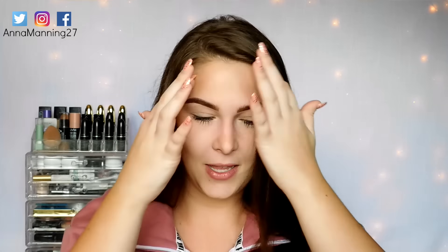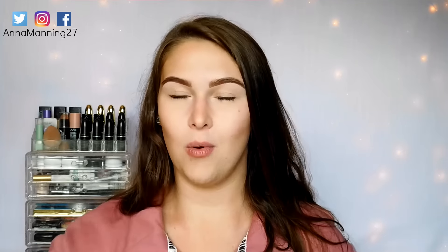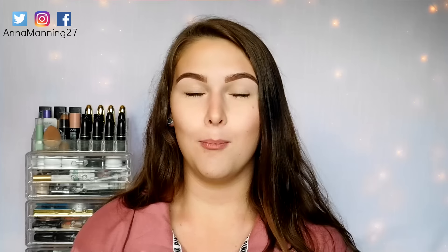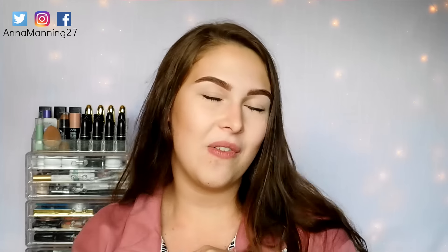Hey guys, welcome back to my channel. Yes, we are having another giveaway here on my channel. It's been like giveaway mania month right now — it's so crazy. I have teamed up with DJV Miray to give you a pretty fun little giveaway.